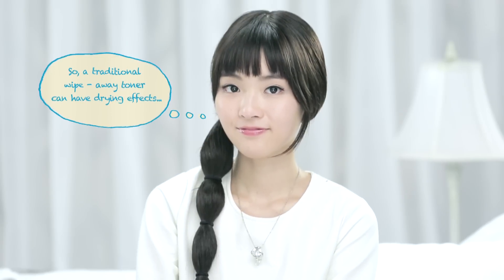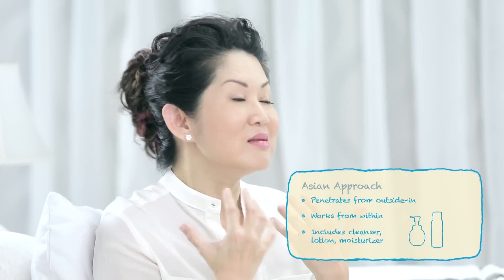Now the basic skincare approach for Japanese brands, as I said earlier, works from within. So the basic skincare routine is different. After step one of using the cleanser, we use a lotion as Asian skin needs more hydration, and then we moisturize.